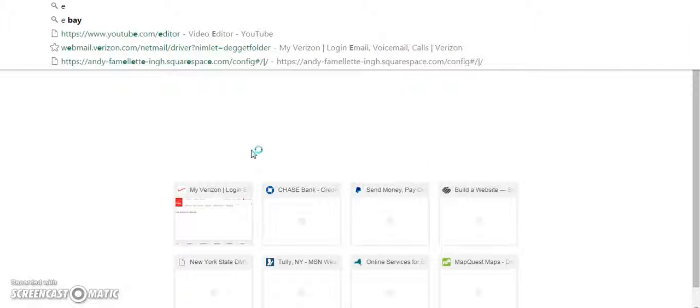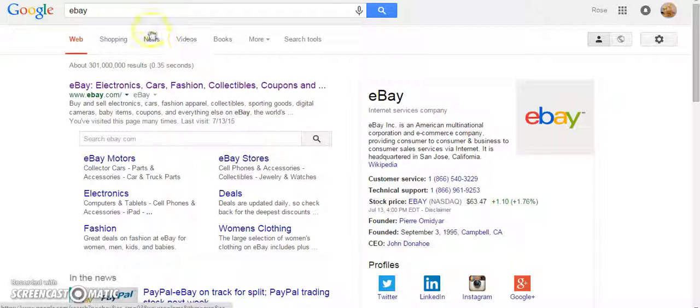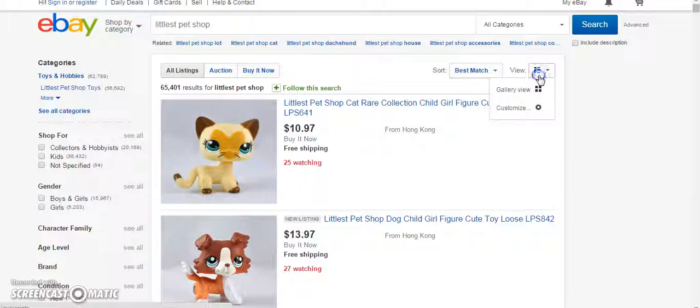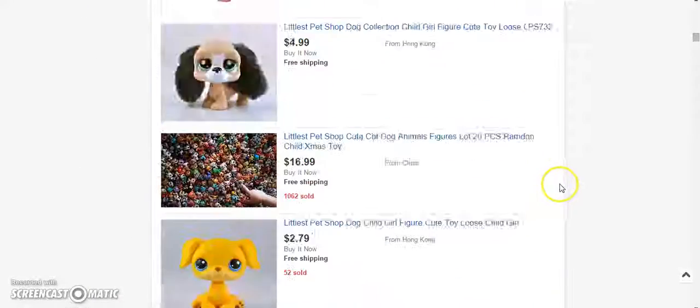I personally think eBay is so much nicer. And again, I'm pasting in the search so that it's the same exact search. I think I'm going to put it on Buy It Now, and I'm going to go to the bottom of the page.